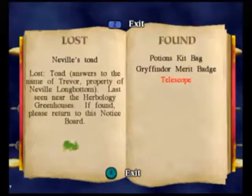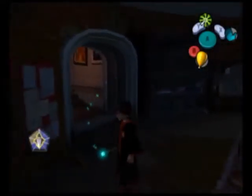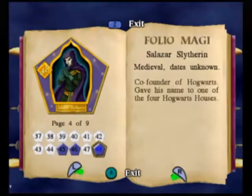Right now let's go ahead and return this thing to our lost and found. So now we have Neville's Toad, last seen near the Herbology greenhouses. And with that we get our next wizard card — number 48, Salazar Slytherin. How fittingly, it is of Salazar Slytherin.